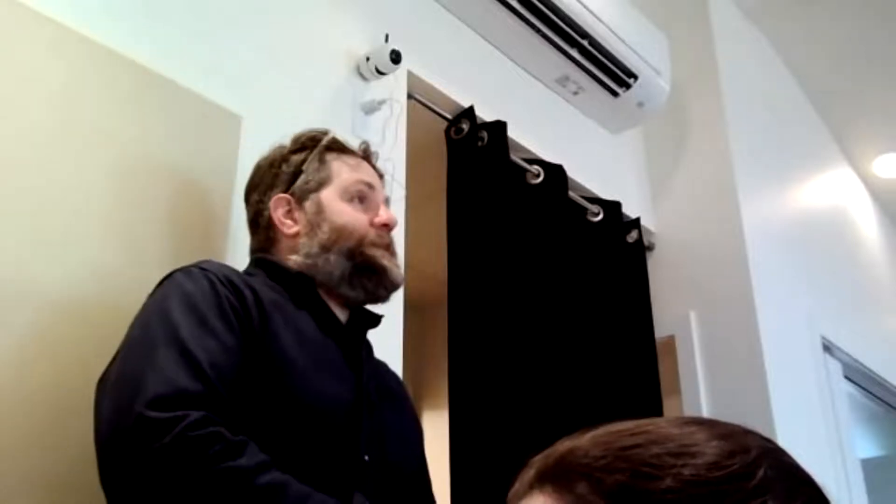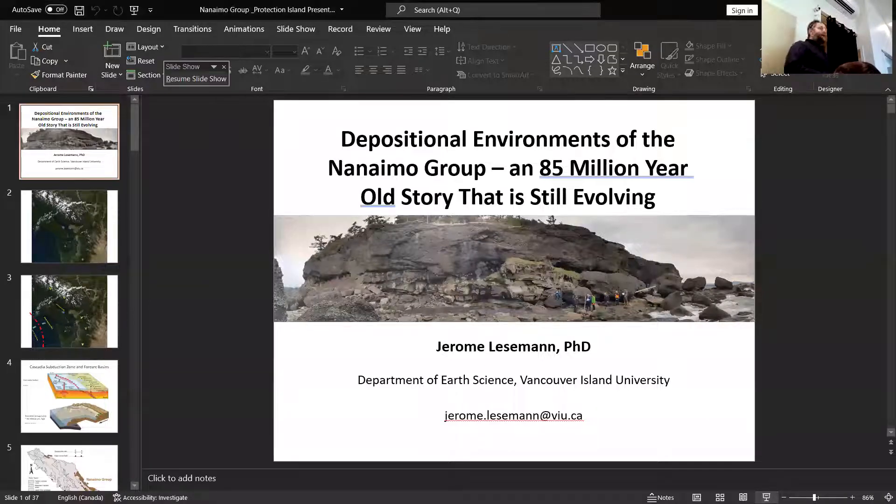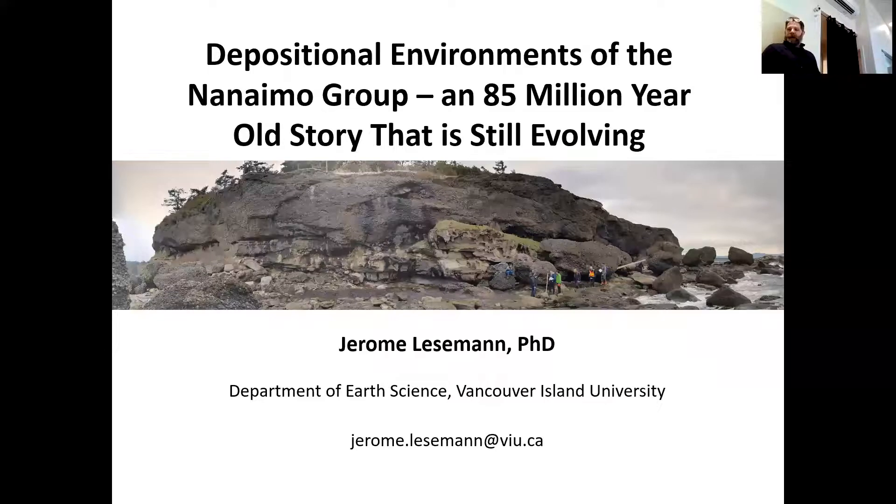Thank you for inviting me this afternoon and thank you for showing up. It's always great to see new faces interested in rocks and related questions. When Emily invited me, she said people are interested in all kinds of things, so I could do whatever I like. So it turned into this. What I'm hoping to do is connect some of the rocks that you live on to a broader story in terms of where they come from and how they evolve over time.